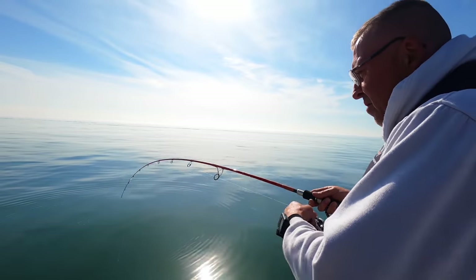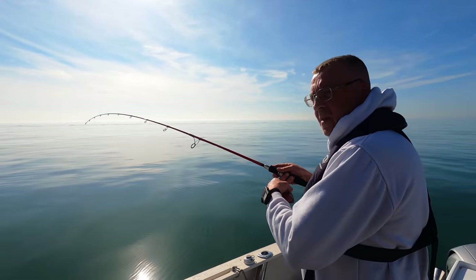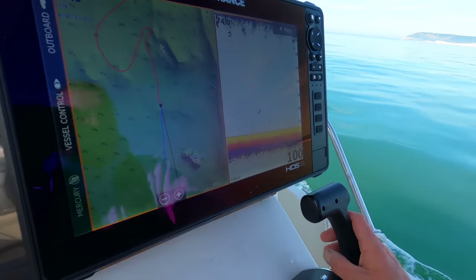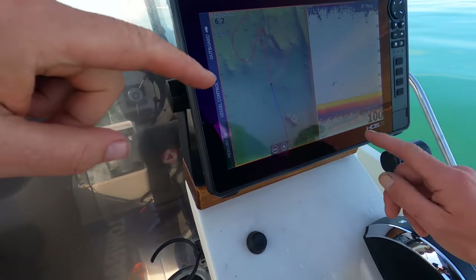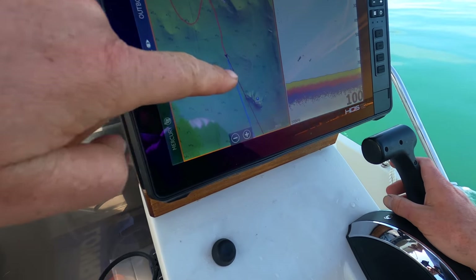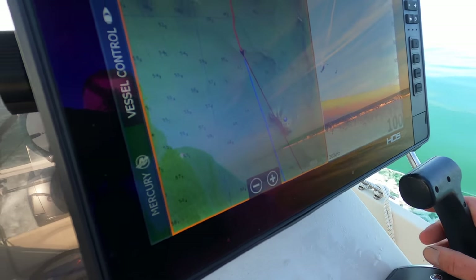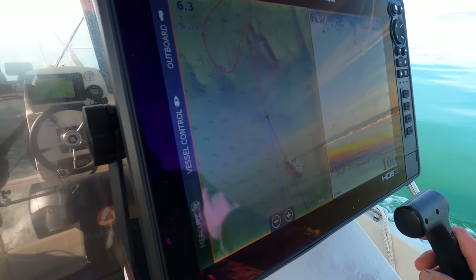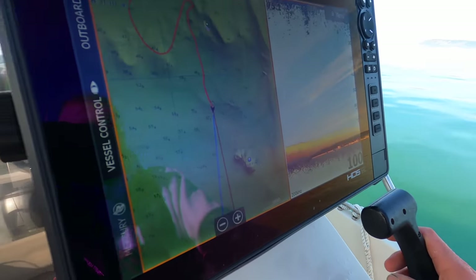I'm just going to move us around. You can see just a bit here while Mark gets us into position. There's a lump and we're going to go for that little lump there — it's pretty flat and featureless around it, so hopefully that'll hold some bass. We'll give it a go.